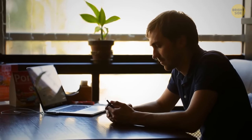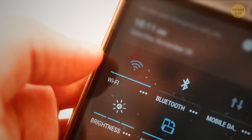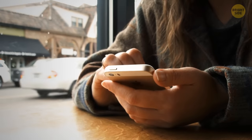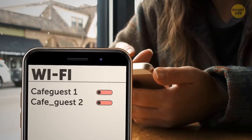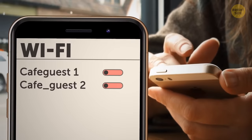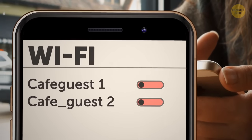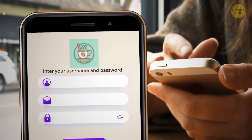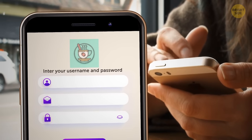When connecting to public Wi-Fi hotspots, always make sure the connection is legit. Imagine this: you're sitting in your favorite coffee shop with a lot of work and find there are two independent Wi-Fi networks. You choose one and get to the landing page where they want you to enter your email, password, and other personal information.